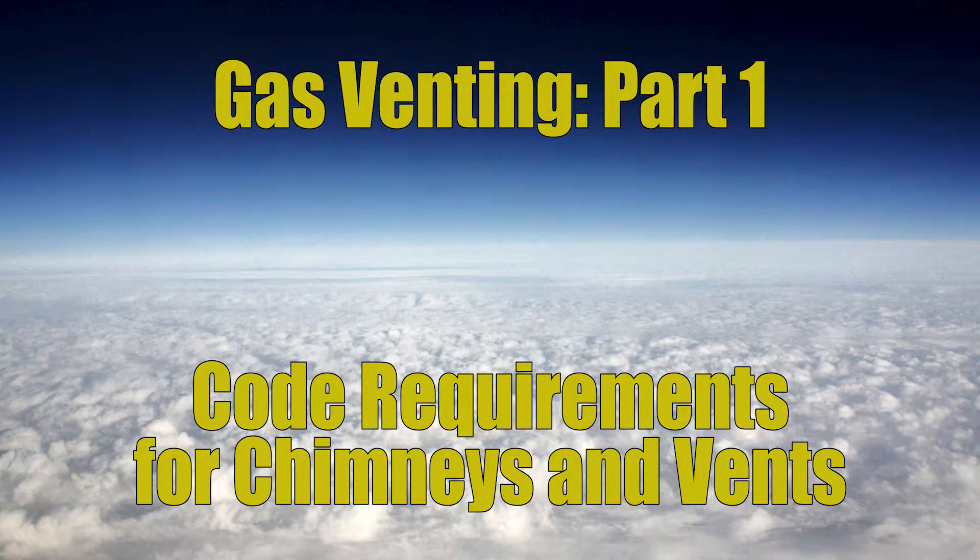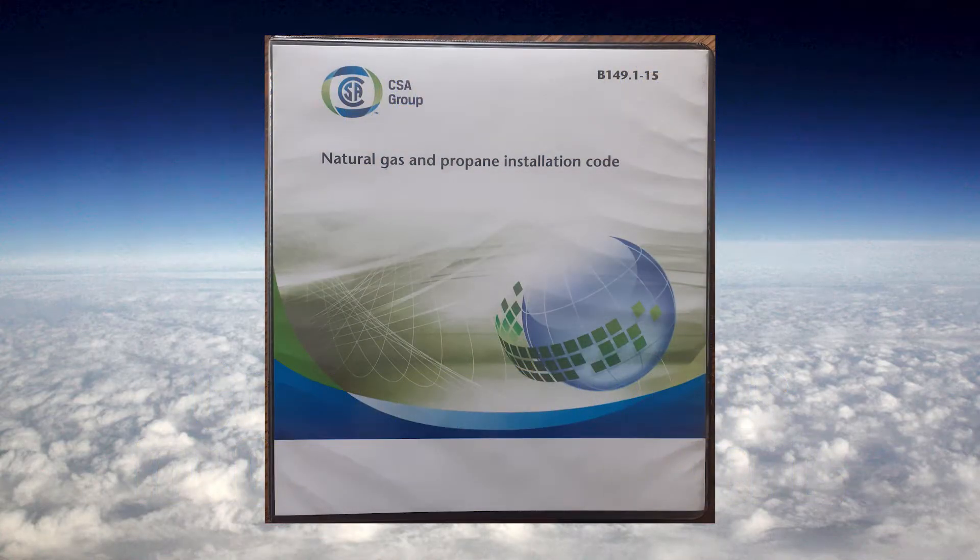Hello, this is Kelly and I am the Mathematic Plumber. Today we're going to be talking about some basic code requirements around chimneys and vents for gas burning appliances. All code references will be made from the B149.1 natural gas and propane installation code by CSA.